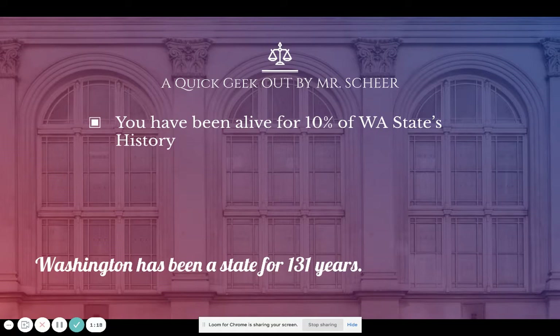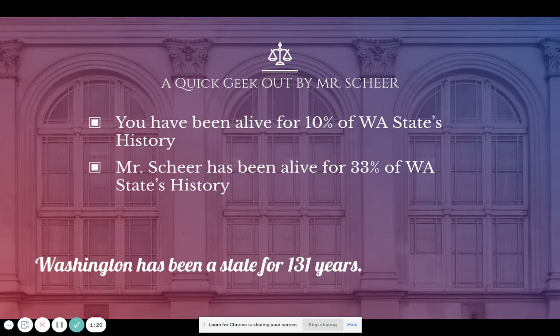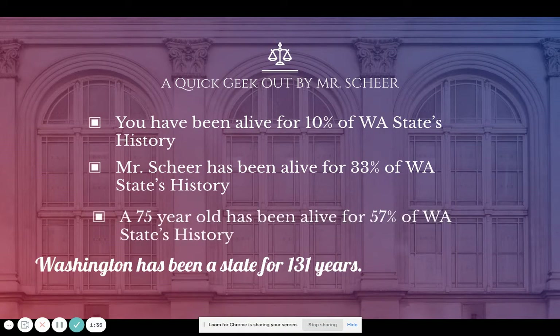I'm older, so I've actually been alive for 33 percent of Washington State's history — a third of the history of our state. Someone like my father who is 75 and has lived in Washington, or your grandparents, have actually been alive for 57 percent of Washington State's history. To find out for your parents, just take their age and divide it by 131 and read the first two decimal places as a percent.